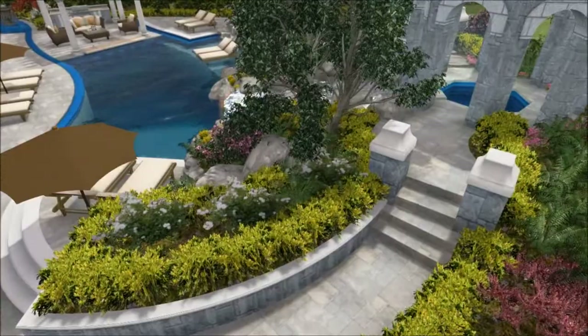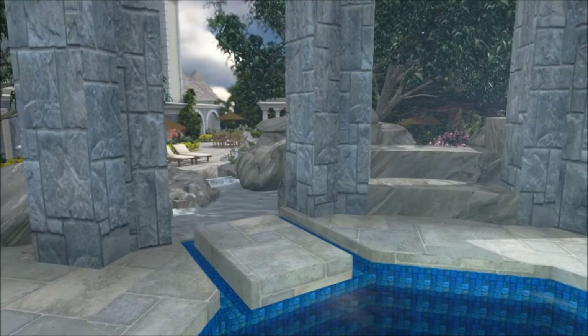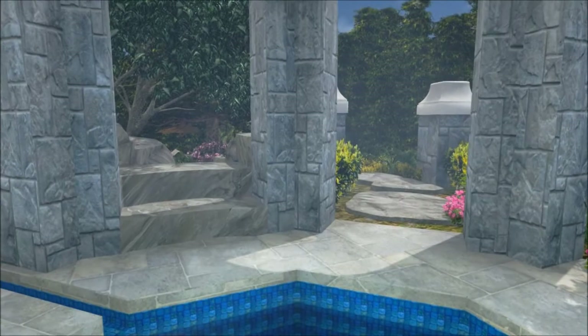Over here we have a raised deck that's existing. We're going to add new materials and new step edges with some new transition boulders, and propose stone veneer on that existing retaining wall as well as a new cap. Coming up to the existing gazebo, we see the new spa with a trough spillway and floating stepping stones over the dam wall that feeds the water feature.